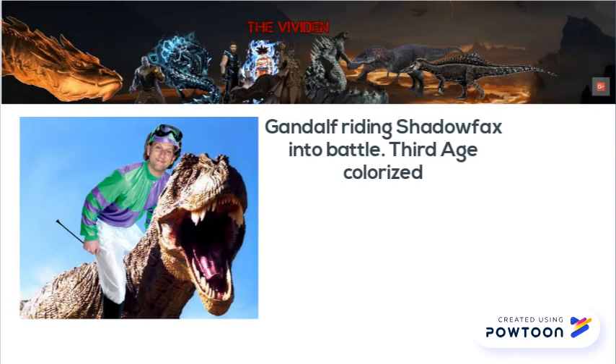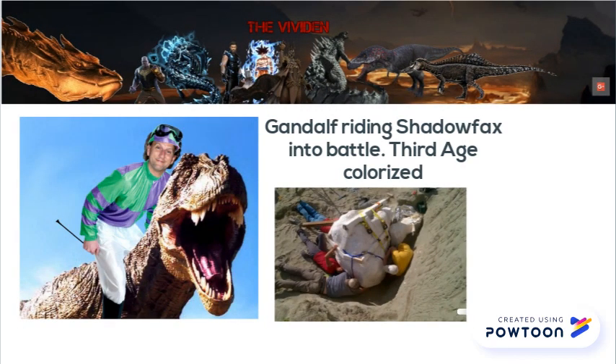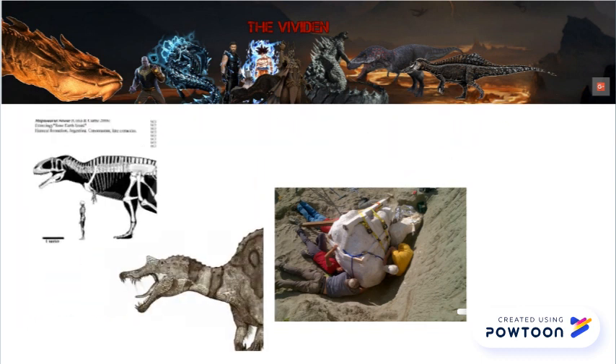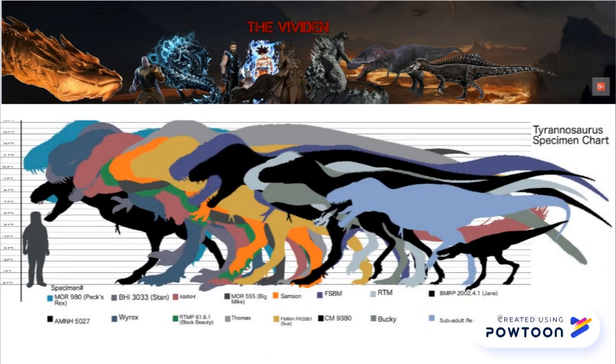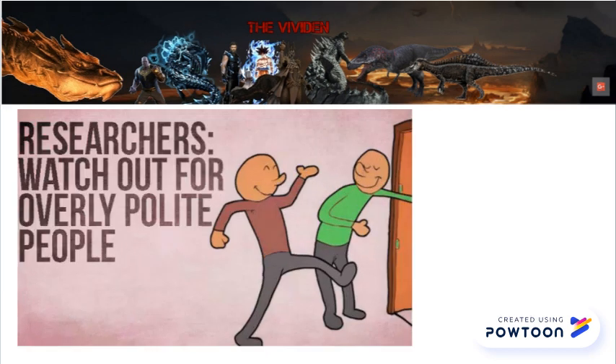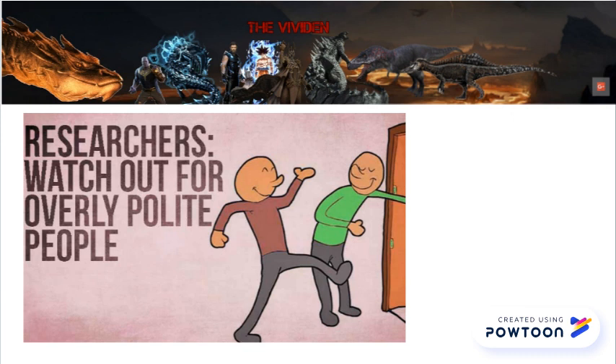At this point, paleontologists pretty much universally agree that Tyrannosaurus rex is the largest known theropod, with the giant spinosaurids and carcharodontosaurids weighing hundreds of kilograms less than an average T. rex. But there's definitely controversy and exaggeration in the Tyrannosaur camp, so we're here to clear it up and figure out which Tyrannosaurus specimen is the largest and how big it actually is. I fully intend to engage in some polite debunking, so be ready.